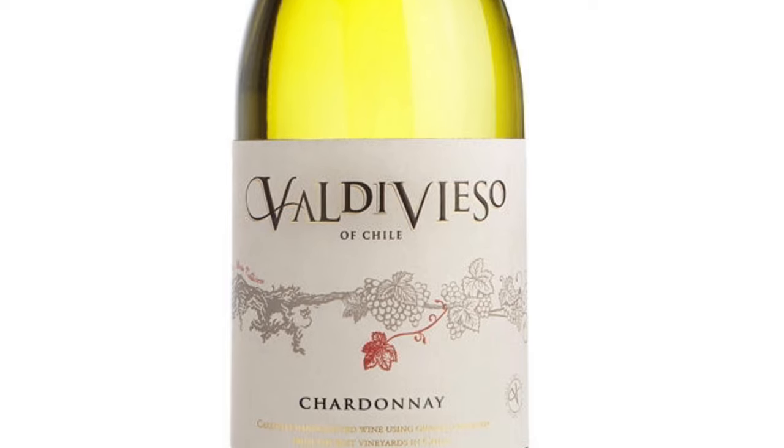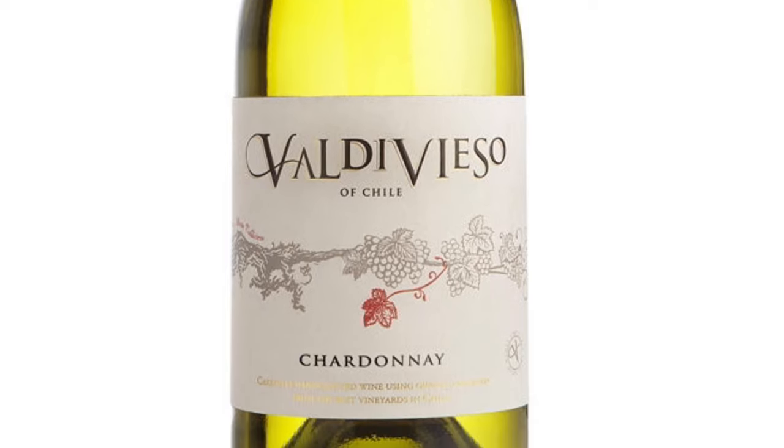Today we'll discover a white wine from Valdivieso winery. This winery is famous for being the first one to produce sparkling wine in Chile and in South America.